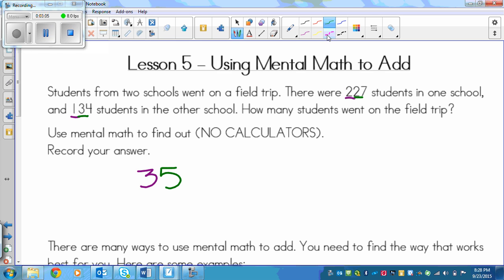Last, we will look at the ones place. We've got a 7 and a 4. Now, 7 plus 4 is 11. So we put the 1 here and the other 1 needs to be added to the 5. So the 5 turns into a 6. The 3 and 1 stay the same. Was your answer 361?